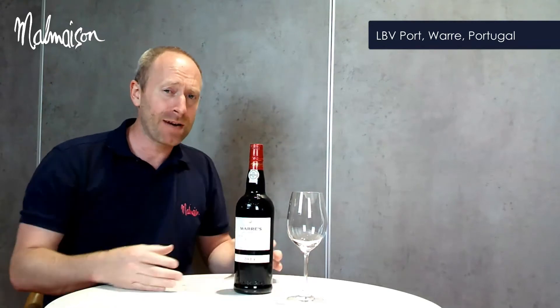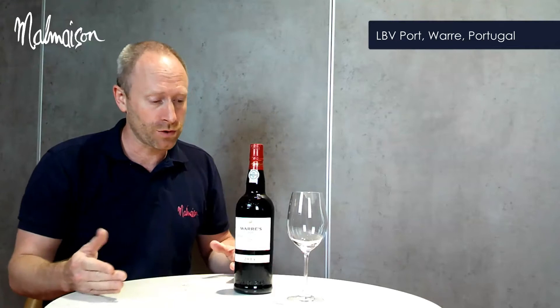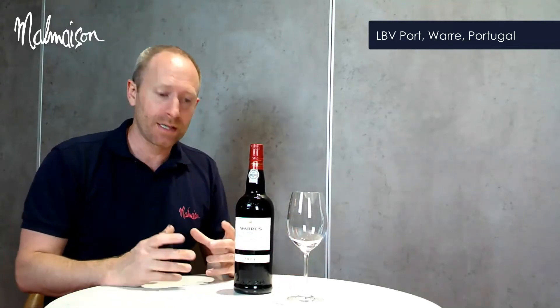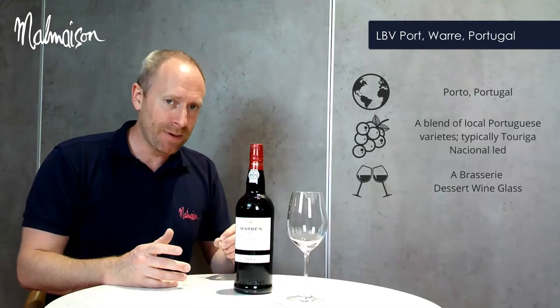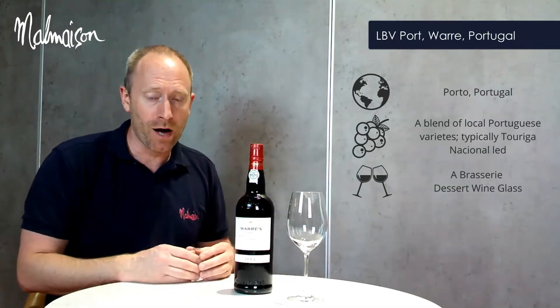The key pronunciation here is LBV or Late Bottle Vintage port. The origin, like all port, is from Porto, which is the centre of port in Portugal. For variety, it's a blend of different local Portuguese varieties, typically Touriga Nacional led, but it can have other local varieties in the blend.